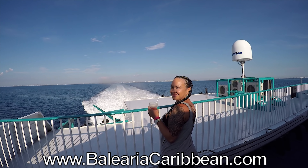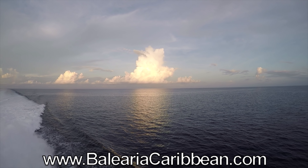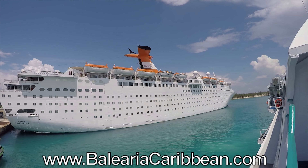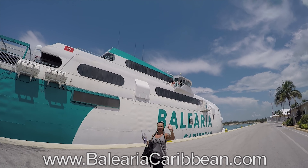Got a nice Bloody Mary. You could stay inside or check out the outside decks to enjoy the fresh sea air. You're in Freeport, Grand Bahama in no time. It's really nice because you go through customs right on the ship.